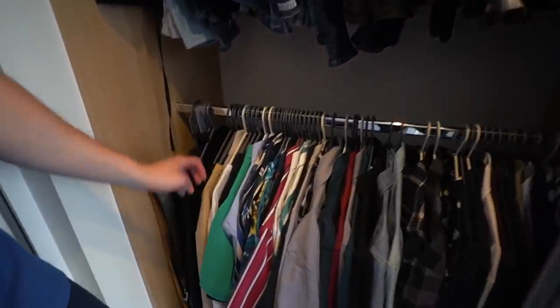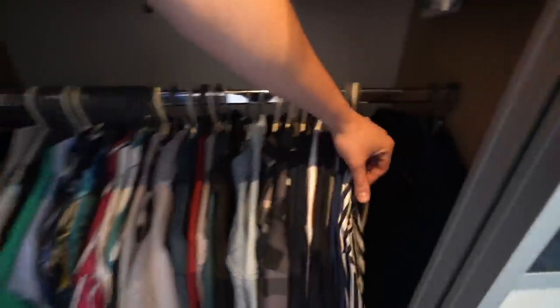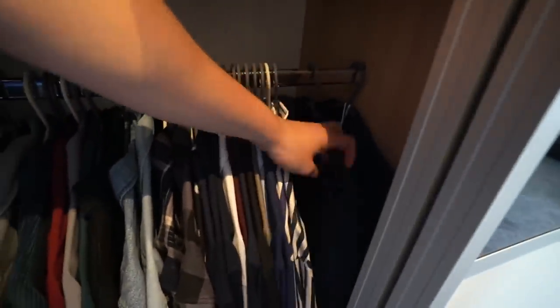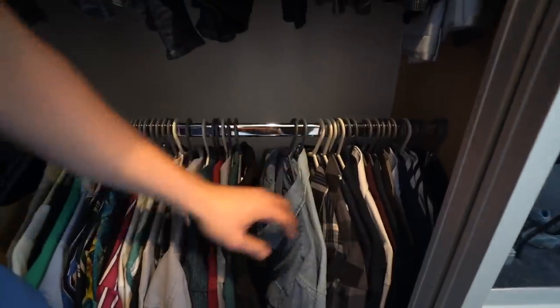We've got so many clothes — some chinos, some cargo pants from Jack & Jones, and then the bottom section is shirts, polo shirts, and long sleeve t-shirts. I've actually got two blazers: a Hugo Boss blazer and a Topman one. Shirts are mainly from ASOS, H&M, Tailored Athlete.